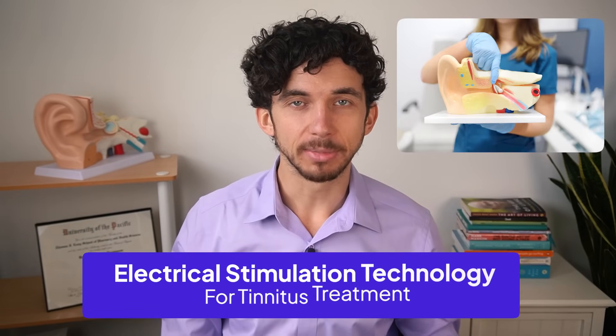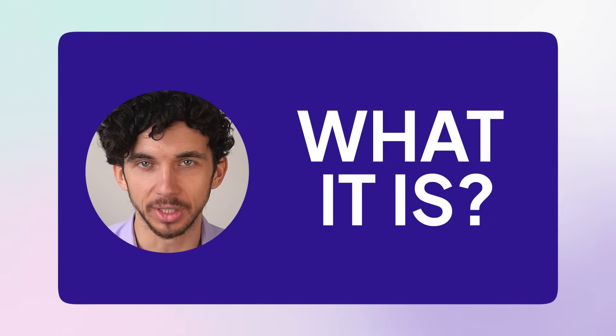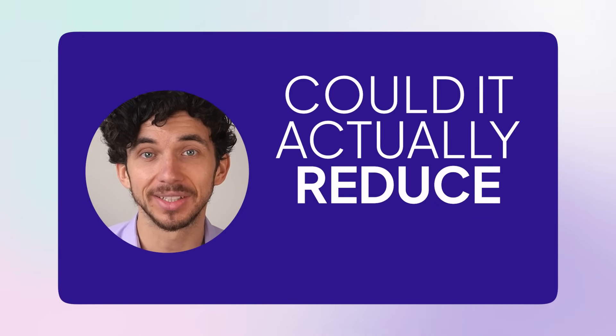There's a brand new electrical stimulation technology designed for tinnitus treatment. In this video, I'll explain what it is and answer the question: could it actually reduce tinnitus?